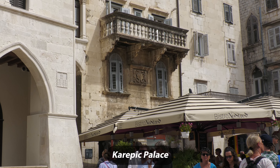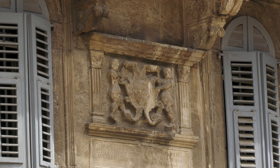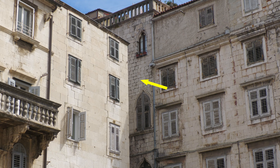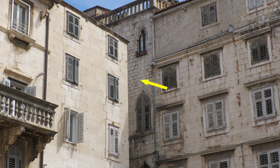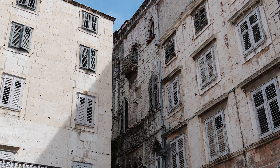Next door is Carapace Palace, built in 1564, which belonged to the aristocratic Carapace merchant family. In the corner is the Gothic Combi Palace of the Old Split Patrician family of Combi. It was built in the first half of the 15th century and underwent modifications in the 19th century.